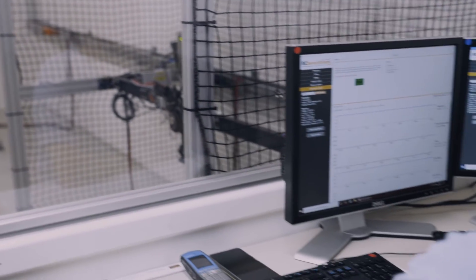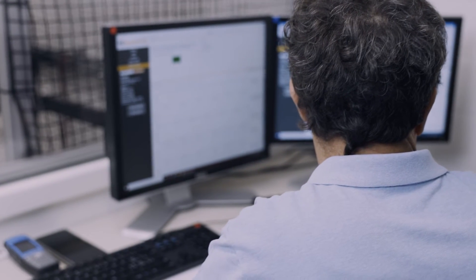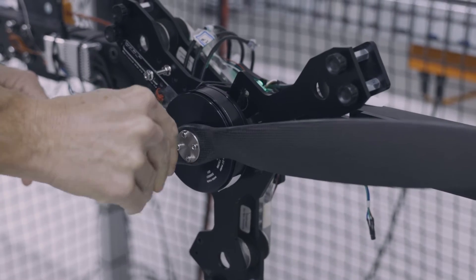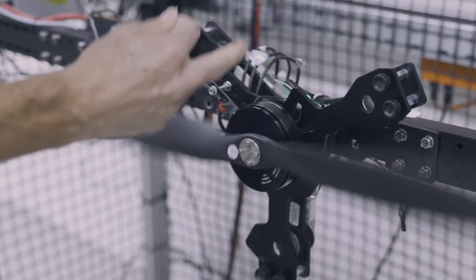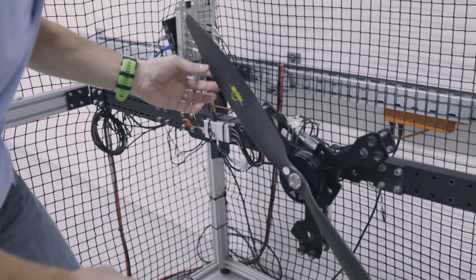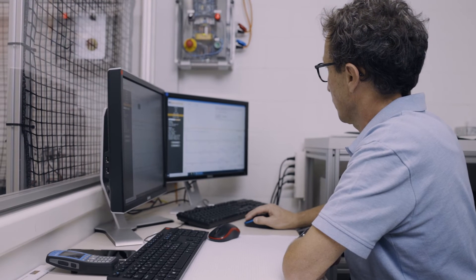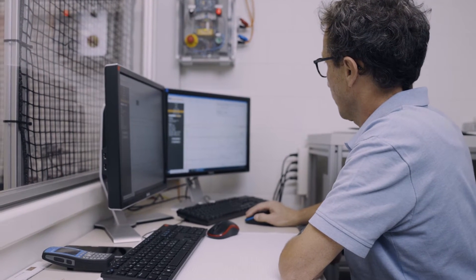The requirements for a drone propulsion system also require corresponding tests and measurements. With our test bench we are able to measure the motor performance in the system together with the propeller and controller. We measure the power, thrust, and torque, along with other important data on system performance. This measurement system allows us to optimize drone propulsion for our customers.